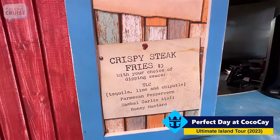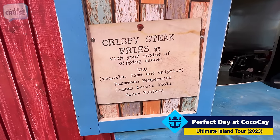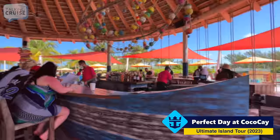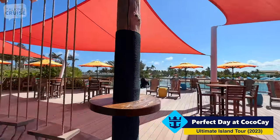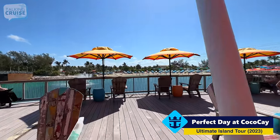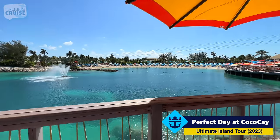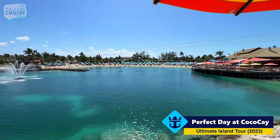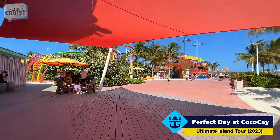They also have crispy steak fries for $3, with a choice of dipping sauces: tequila lime chipotle, Parmesan peppercorn, sambal, garlic aioli, and honey mustard. I've had these here and they are quite good. The bar does have a lot of shaded area, which is nice, and you can come out to the patio section which has a great view of the lagoon. We're going to leave Captain Jack's for now — we might come back later.